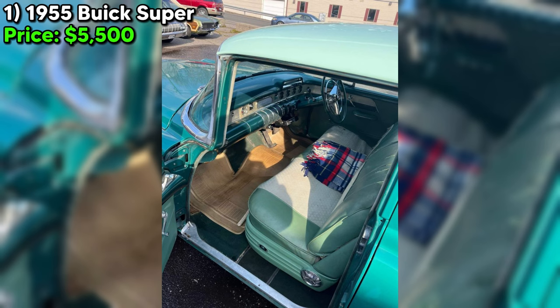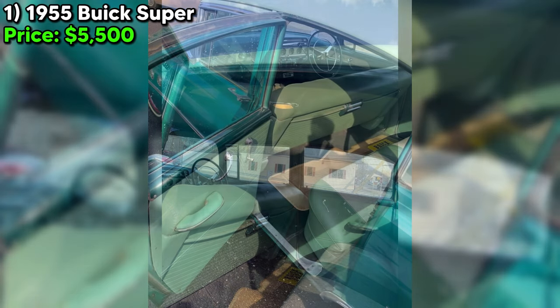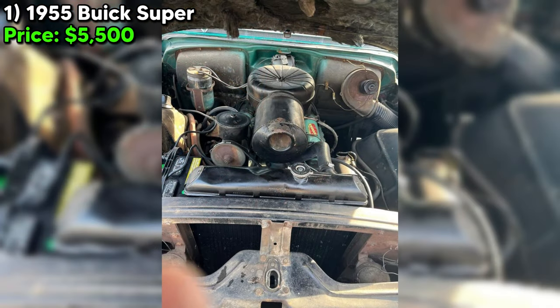This Buick Super, with its eye-catching green exterior and interior, has traveled 58,000 miles, a modest distance for its age. Under the hood, it boasts a 322-4V engine, a powerhouse of its time, now humming to life off an auxiliary tank.